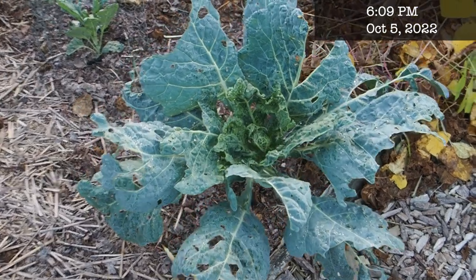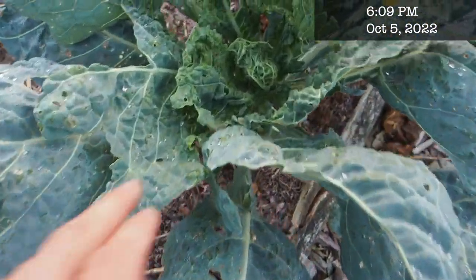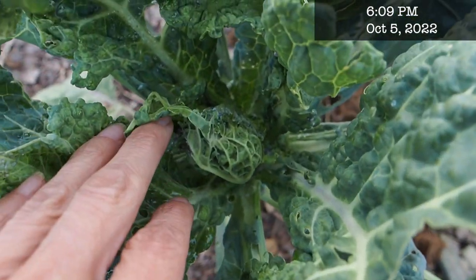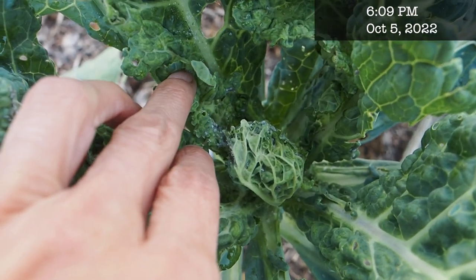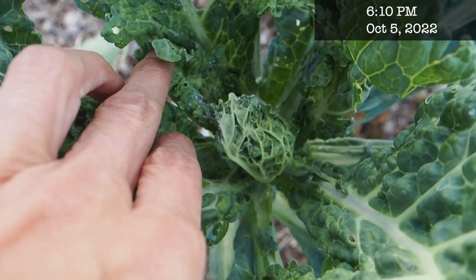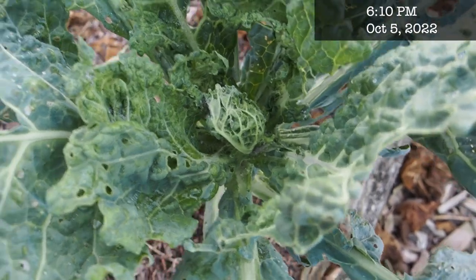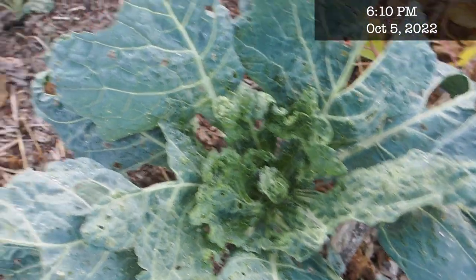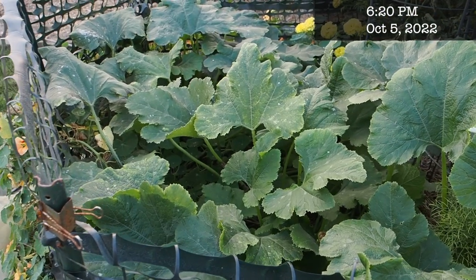I'm also having a challenge with cabbages this year. This one is fairly large but it's just really not putting out a head of cabbage, and I think one of the reasons may be a little aphid infestation down here. I did spray them off the other day but they've multiplied even more since then. I don't think we're going to have any luck getting a head out of these cabbages — they're just really too small.